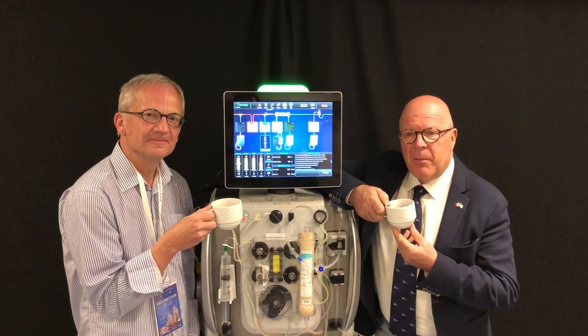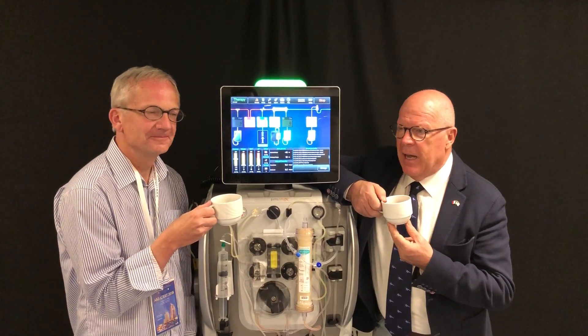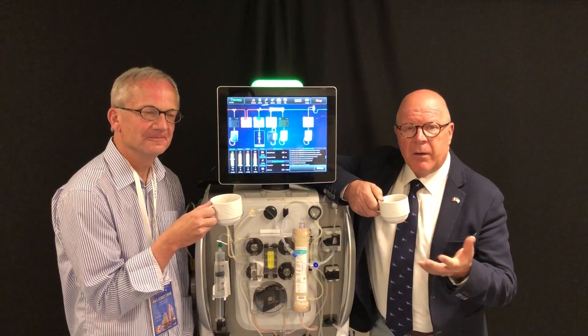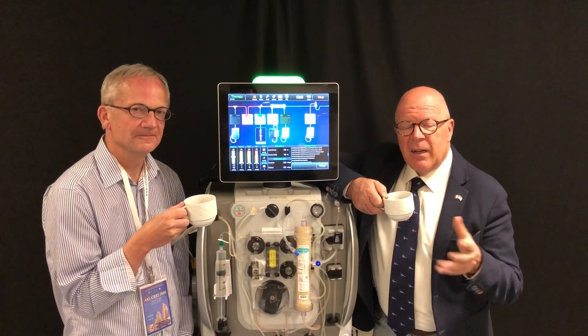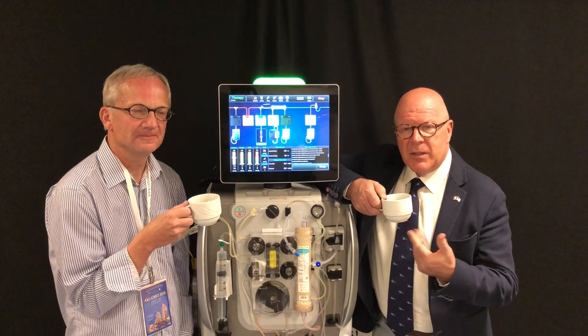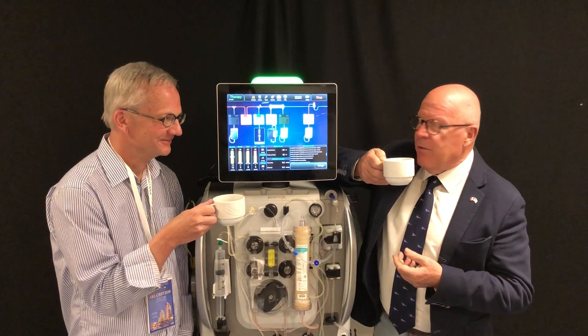So with this, thank you very much for joining today's cappuccino in San Diego, and we are grateful to our co-authors of the article. We are grateful to Blood Purification that published this paper very timely. And I am looking forward to the next future innovations that we can describe with this machine. Thank you very much and have a wonderful day.